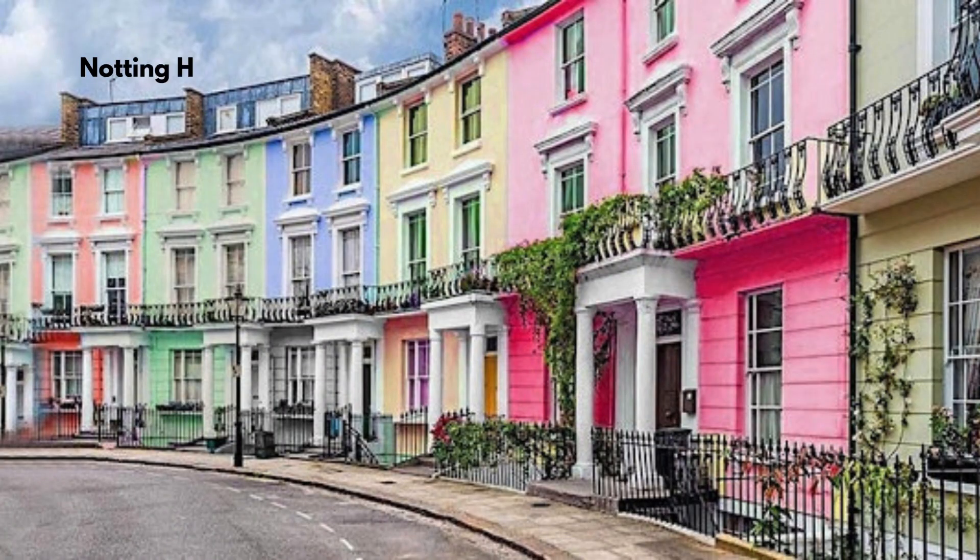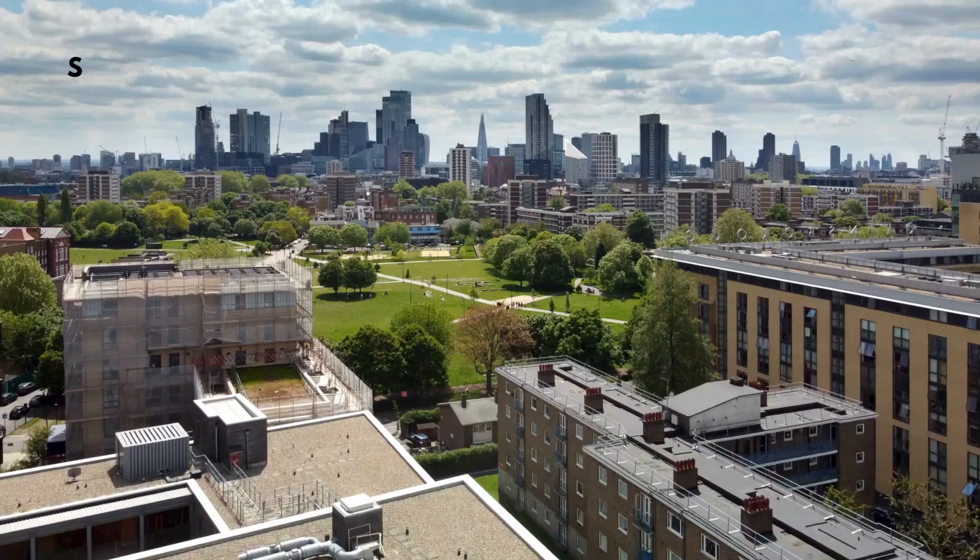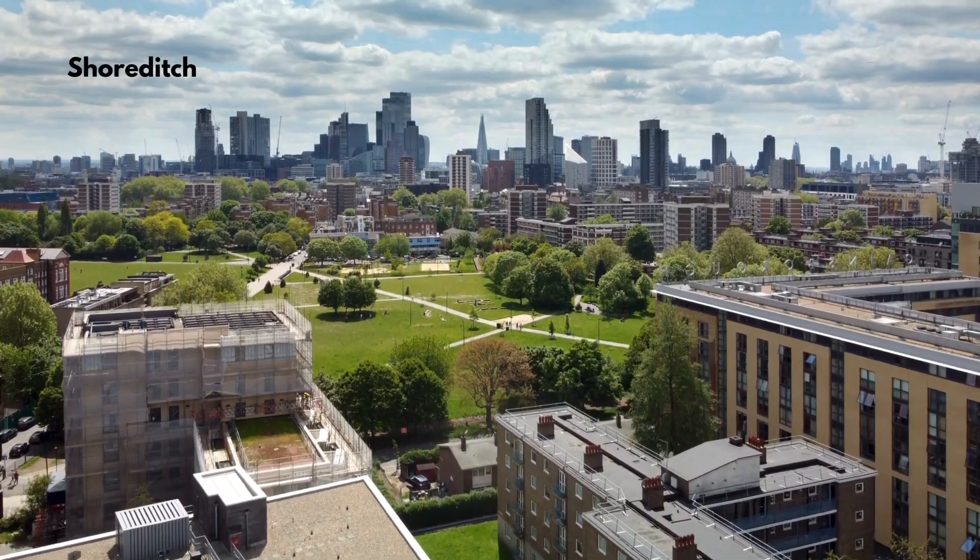Explore the pastel-colored houses of Notting Hill, made famous by the eponymous movie. Immerse yourself in the vibrant street art scene of Shoreditch, where every corner reveals a new masterpiece waiting to be discovered.